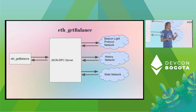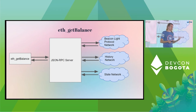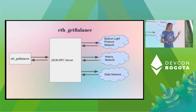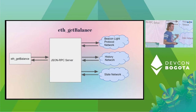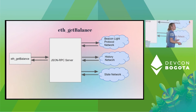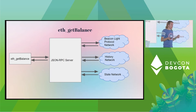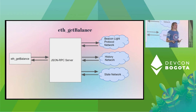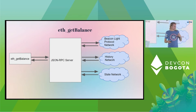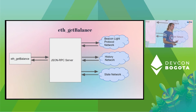In the portal network context, when an eth_getBalance request comes in, instead of reading from local databases, a client reaches out into the networks it's part of to get the data. We have a network for tracking the head of the chain providing beacon light protocol data. The client reaches in there to know what the head of the chain looks like, then pulls the header from the history network — which stores all historical block bodies, headers, and receipts. Once it has that, it looks up the state root and reaches into the state network to grab that state, look up your balance, and return it.